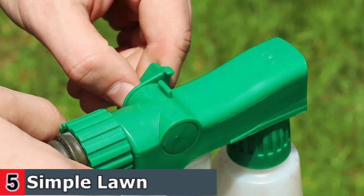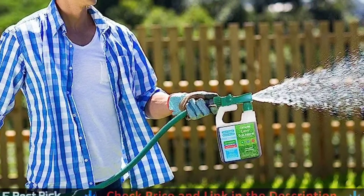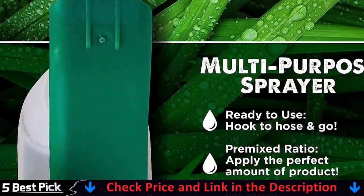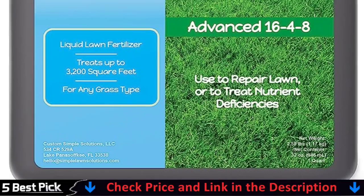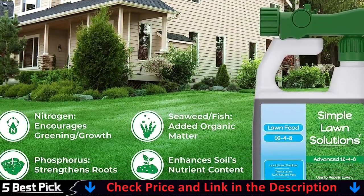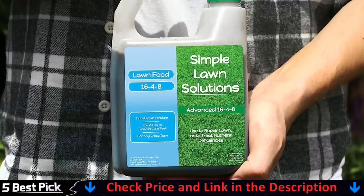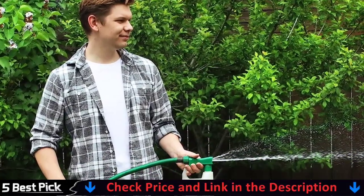Easy to apply thanks to the premixed formula, containing macronutrients as well as iron, seaweed, and fish emulsion to improve foliage color and root strength. Nourish your lawn with pure liquid nutrients and a ready-to-use sprayer. Nitrogen is a major component of chlorophyll where plants get their green coloring. Nitrogen encourages vigorous growth for the development of a dense attractive lawn. Blended with 4% phosphorus, which encourages root development and enhances vigorous plant development in early stages.